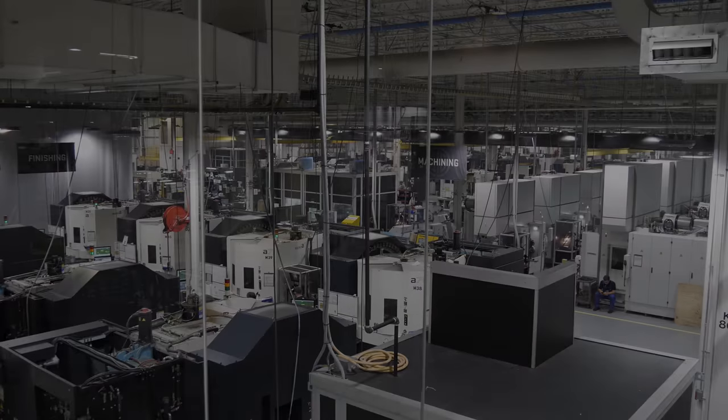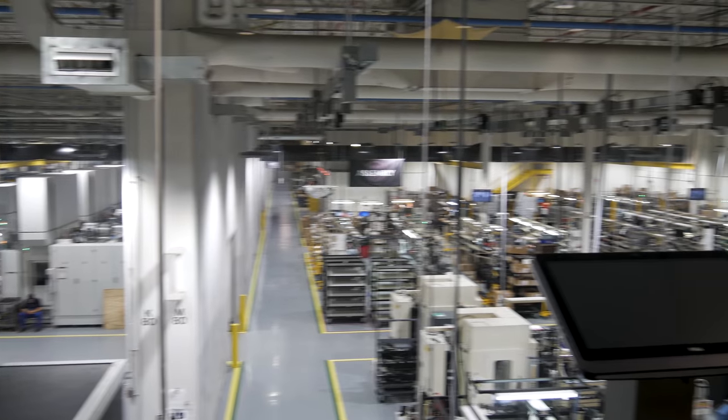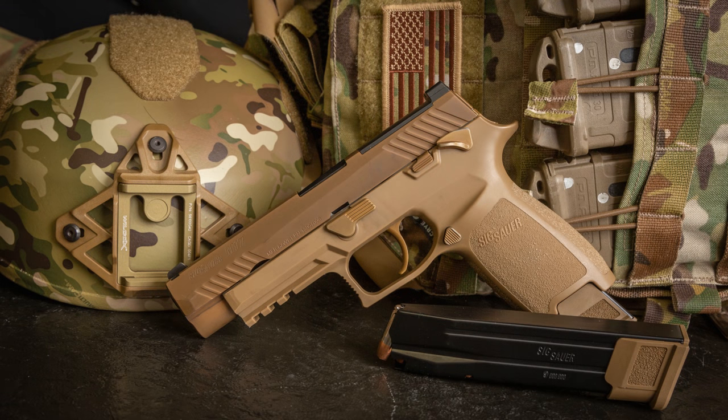Later that year, November 17th, 2017, after winning that contract, the first M17s were being built in the Newington, New Hampshire factory. About a month after that, the first delivery was taken by the U.S. Army. About a month and a half after that, in late November 2017, the 101st Airborne first started fielding the M17 pistol.